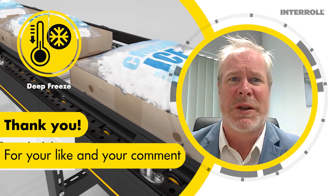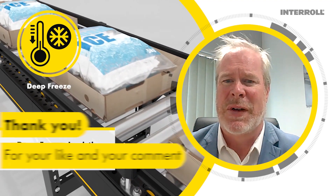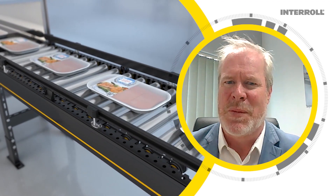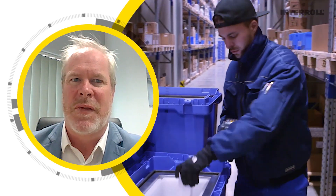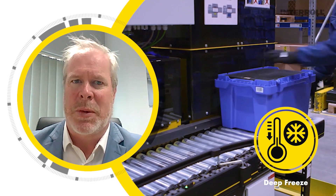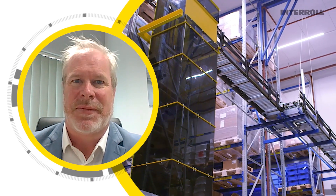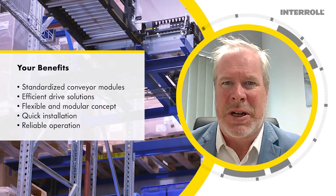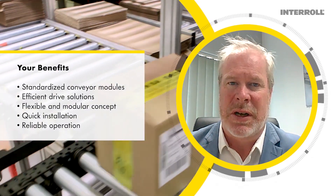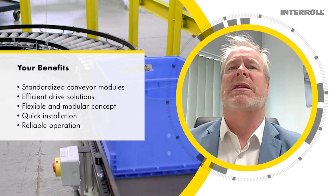Not many people know this, but MCP is also available for deep freeze logistics of up to minus 30 degrees Celsius, which is often a challenge for many conveyors. The roller conveyors and diverters enable efficient zero pressure accumulation operation in these conditions. Not only does this increase productivity, but it also facilitates very fast installation and very low maintenance, especially in these environments.